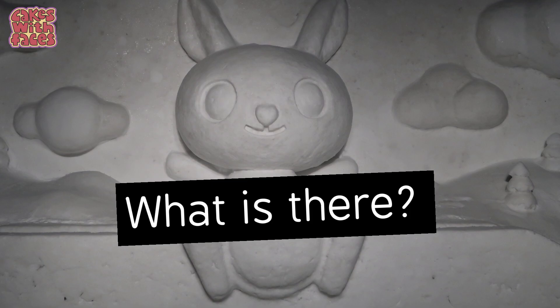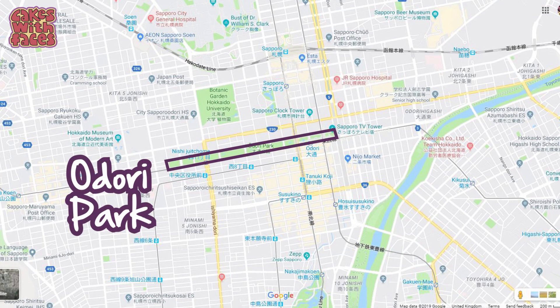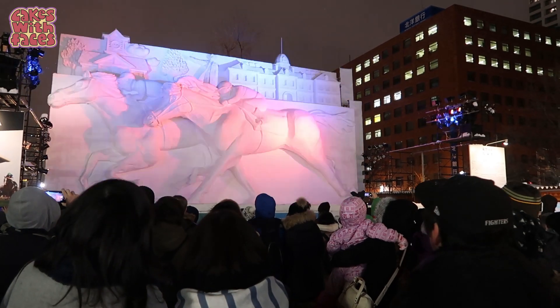Now let's get started. Firstly, what is there at the snow festival? There are three sites. The main one is in Odori Park, which is a really long, thin park in the centre of Sapporo, and that's where you find the really big snow sculptures.